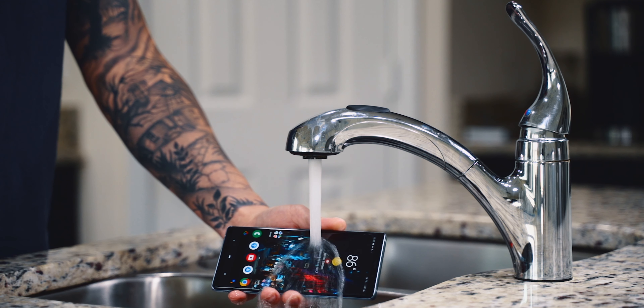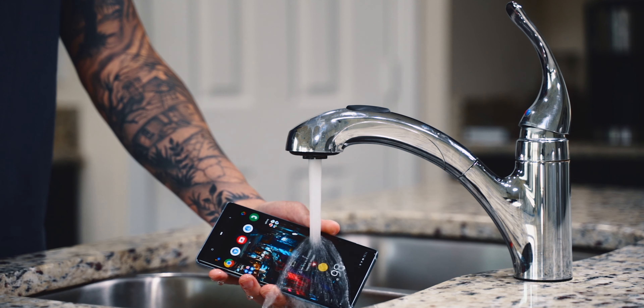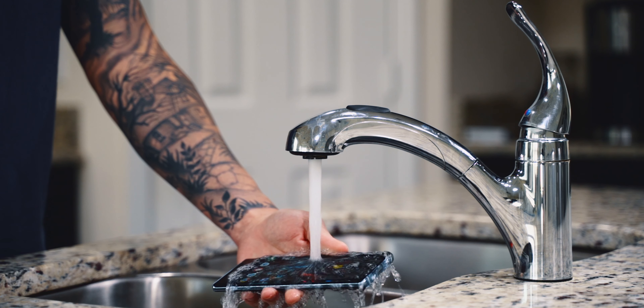I almost forgot to mention the IP68 rating on the Note 9. It's definitely legit since I've submerged this phone a ton, and it still works perfectly fine.